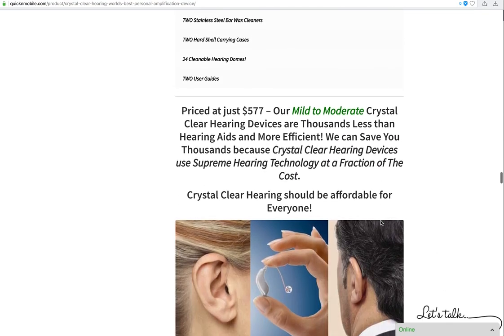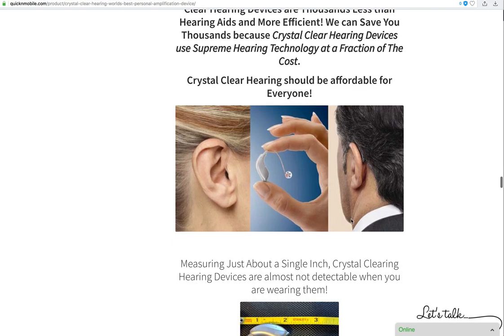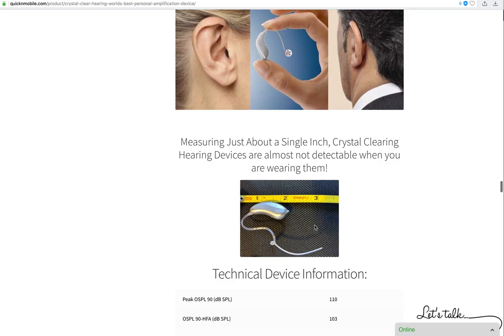On the web page we show a size comparison: most people can barely even tell that you have a Crystal Clear hearing device. It sits right on the top of your ear, a small tube goes in your ear, and the device itself is absolutely minuscule — measuring just approximately one inch.